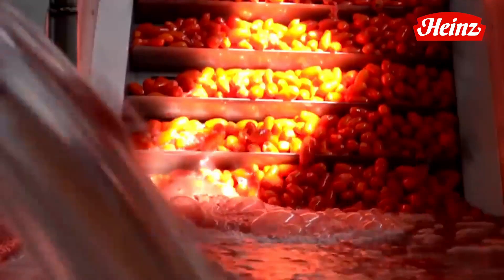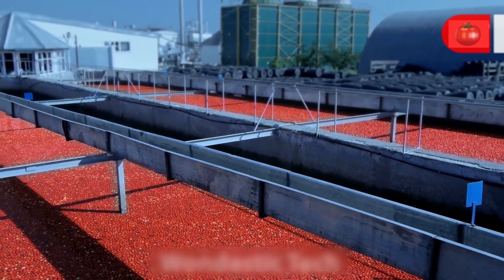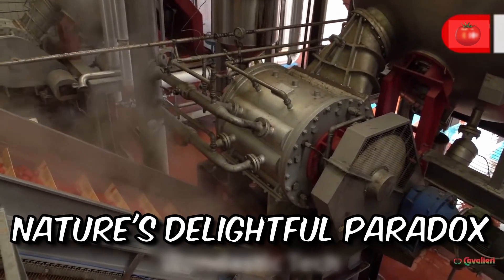Did you know that tomatoes are botanically fruits, but they're commonly classified as vegetables due to their culinary uses? An example of nature's delightful paradox.